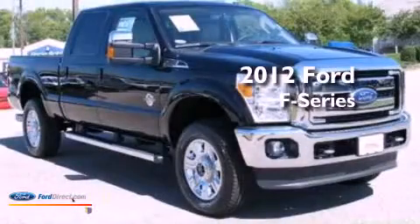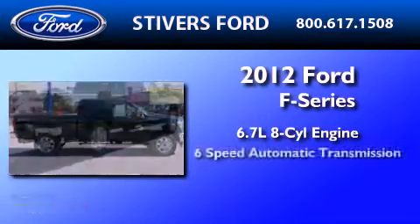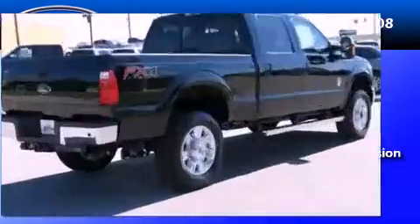This is a brand new 2012 Ford F-350. It has a 6.7 liter 8-cylinder engine, a 6-speed automatic transmission, and 4-wheel drive.